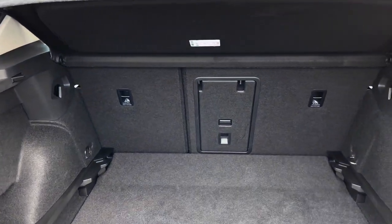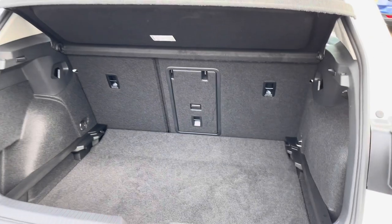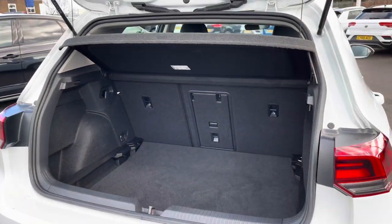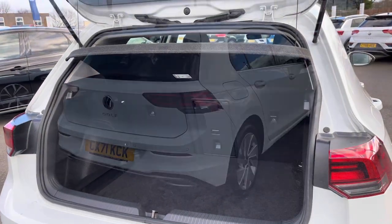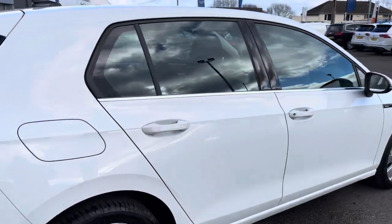We have a variable floor so the boot capacity can be increased, and we can adjust the height when the rear seats are folded down to make it more level, giving enough space to cater for your everyday needs. Panning around, you can see how stunning the Pure White finish looks on this Style Edition.